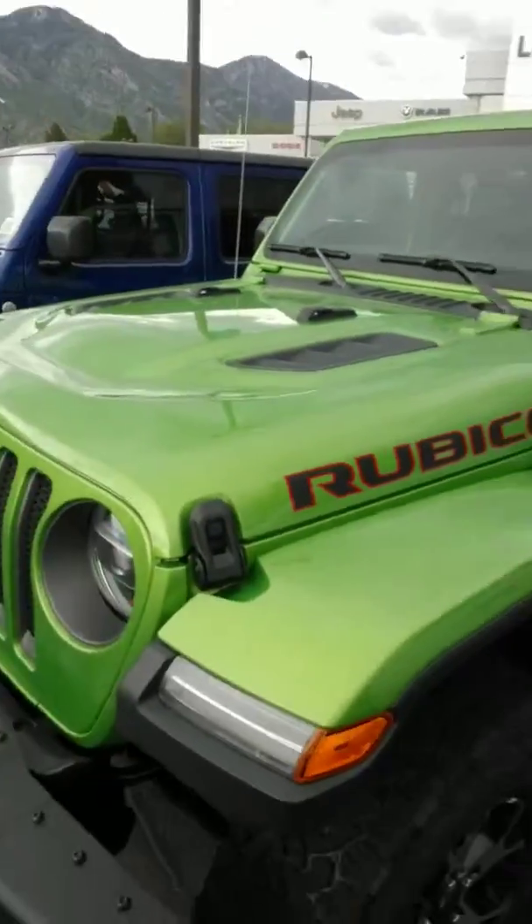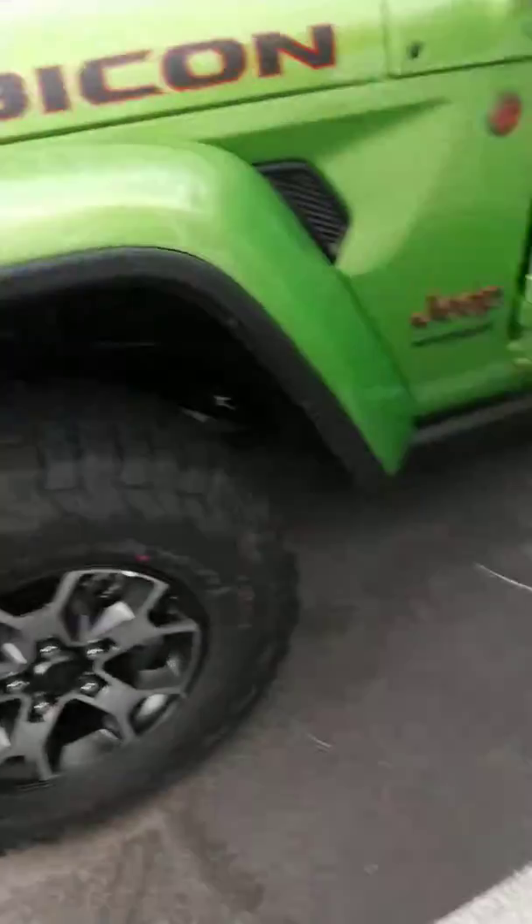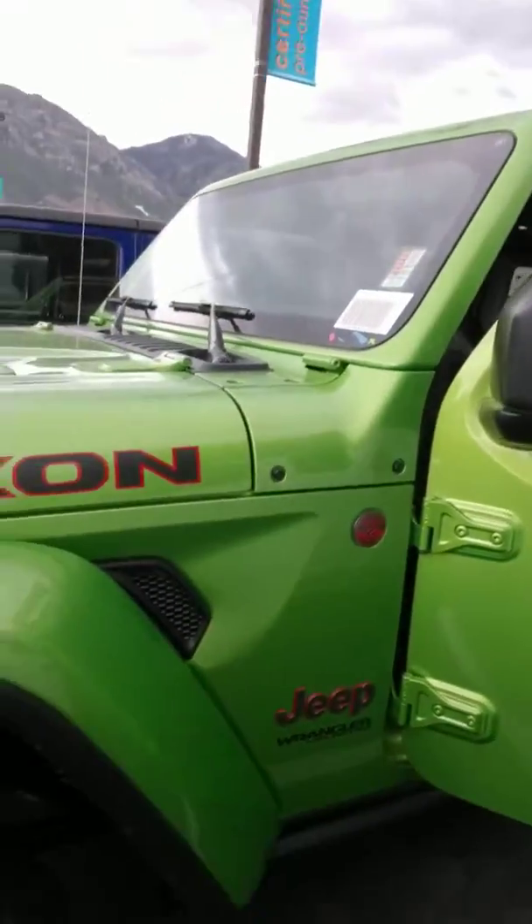Hi Ryan, this is Michael from Larry H. Miller Chrysler Jeep Center in Provo. I'm going to take a second and do a quick walk around of this Mojito Green 2019 Rubicon, trail rated 4x4.